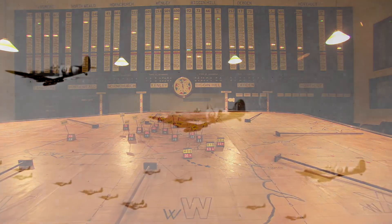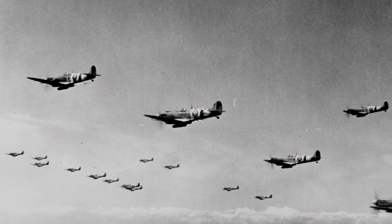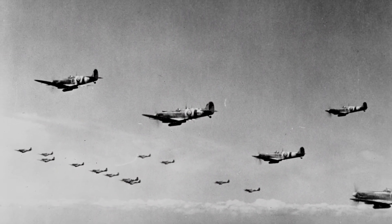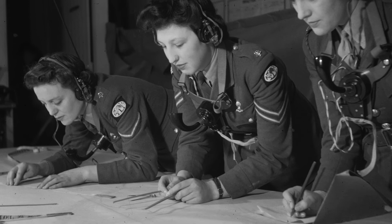The Battle of Britain was a turning point in the Second World War. This pivotal four-month battle could not have been won without the early warning from radar, and without the diverse men and women of the RAF defending the country both from the skies and from the ground.